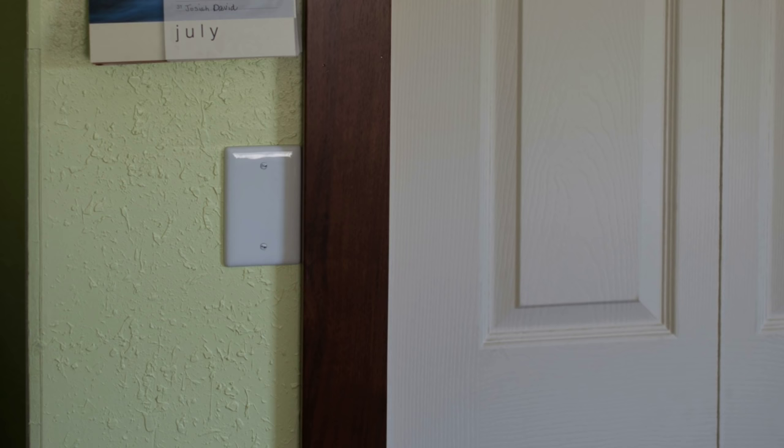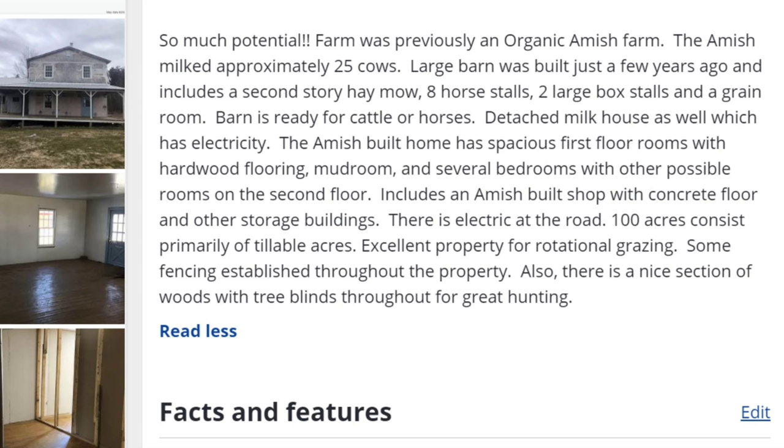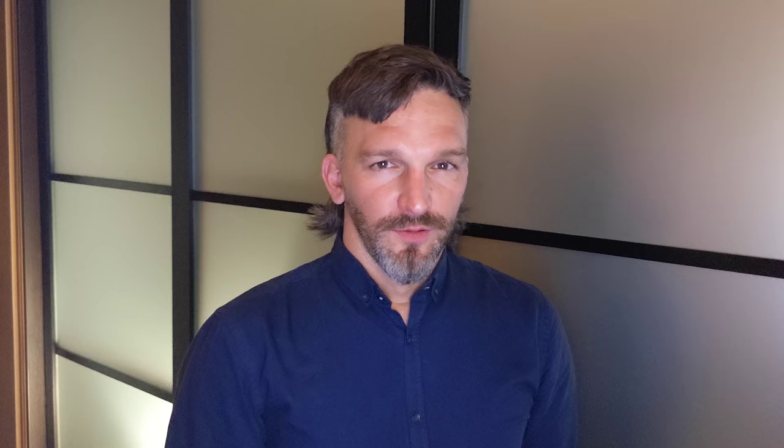Some Amish will actually build in an electric system with a place for the switch when constructing a new home — not for themselves, but to make it more attractive to a non-Amish buyer if they need to sell. You may see that especially in smaller, newer communities where it's not certain there will be many potential Amish buyers. You'll actually find quite a few Amish homes offered for sale online — previously owned Amish homes, sometimes even described as an Amish home or farm. By the way, my name's Eric Wessner. I'm not Amish, but I've visited somewhere between 5,000 and 6,000 Amish homes through a bookselling job. I also run AmishAmerica.com.